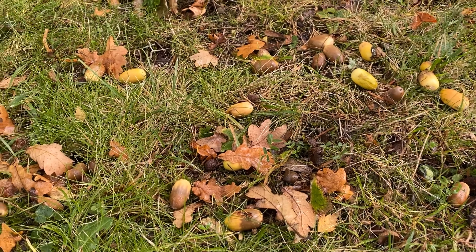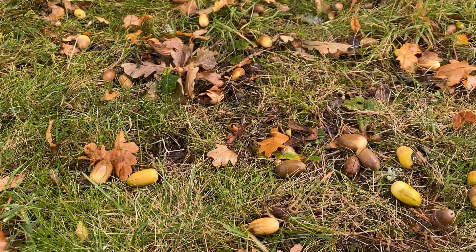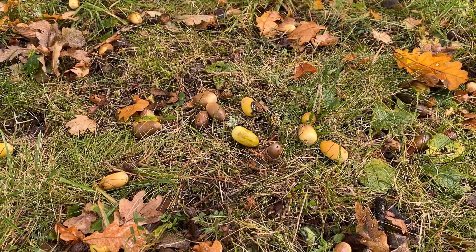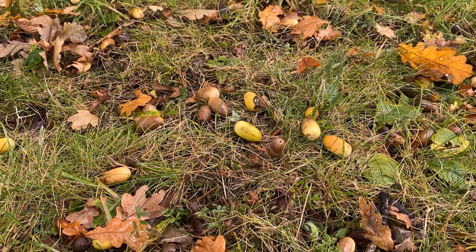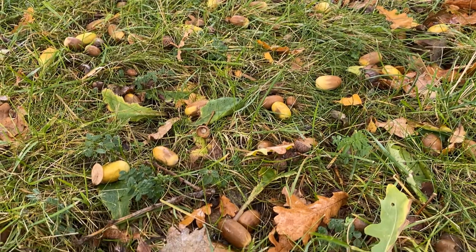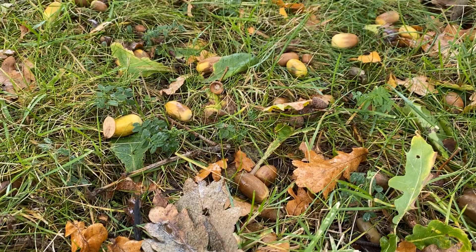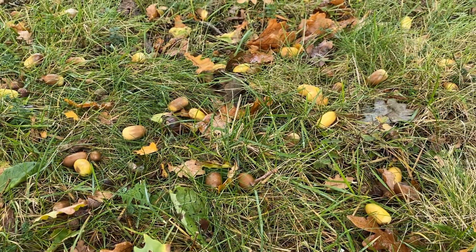The acorns will be gathered up by squirrels and mice and birds called jays to give them a winter food supply when the conditions are harsh and they need to take on food. But of course they're the seeds of the oak tree, so potentially each one of these could become an oak tree if it landed in the right conditions.